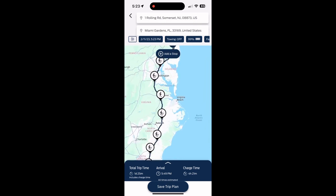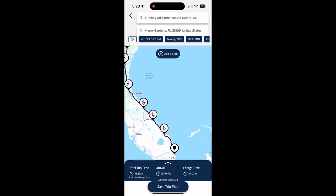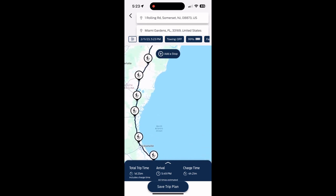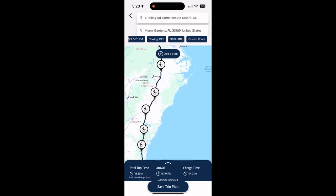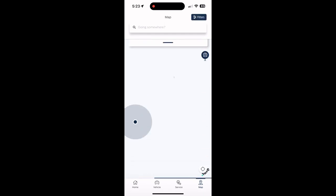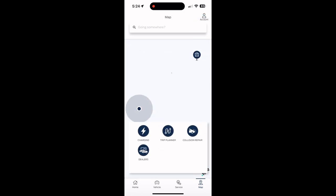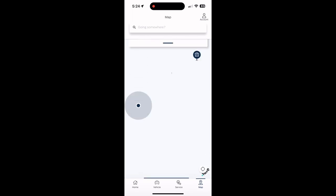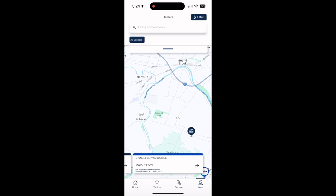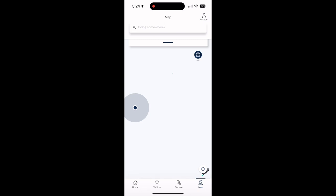The trip planner shows all the charging stops necessary to reach your destination. I'm not planning any long road trips, but it's a convenient feature in the app. I don't think Tesla has this in their app, so this is one convenient feature that Ford Pass has compared to Tesla. You can also find dealerships, collision centers, and authorized Ford service centers shown on the map.